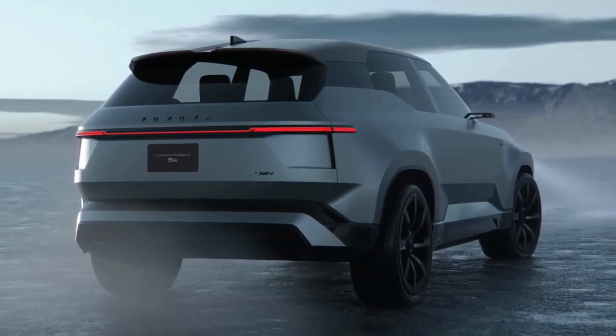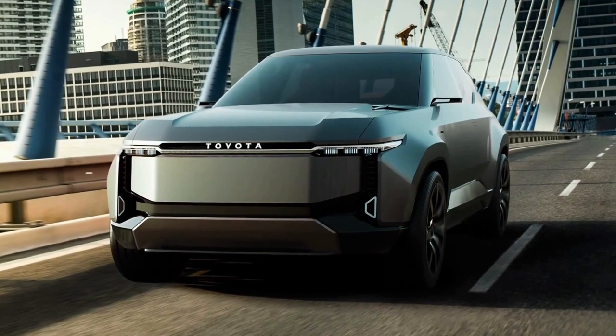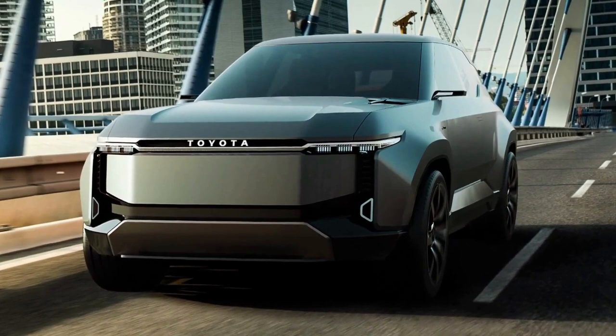The Toyota Land Cruiser SE is an EV concept with the off-roadest name. Besides admiring its boxy bodywork, all we know about this Land Cruiser concept is that it's an electric seven-seater.